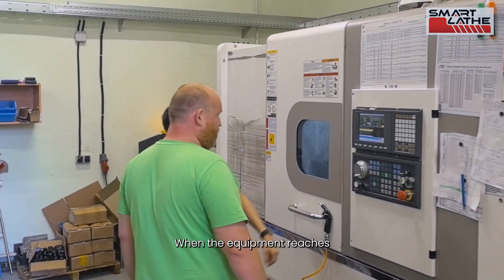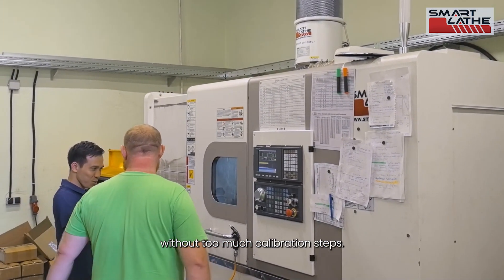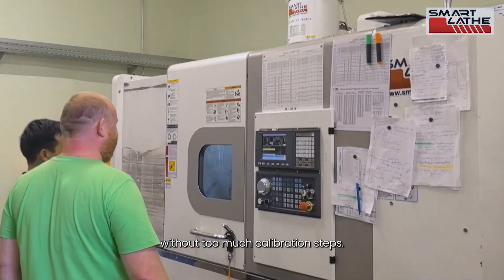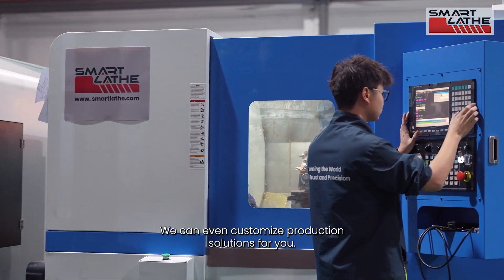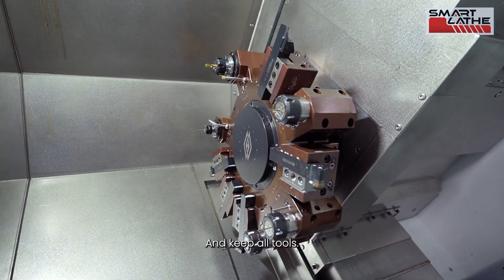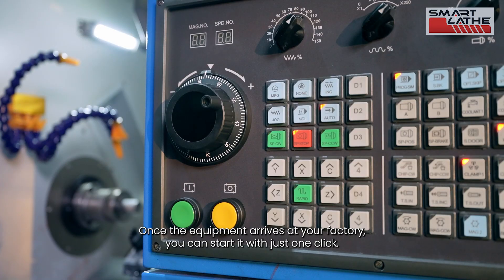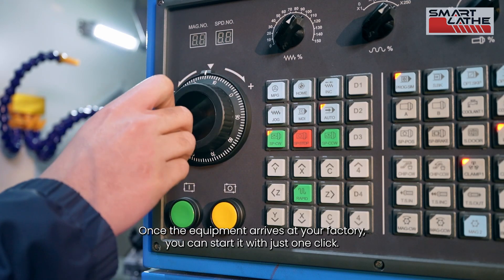When the equipment reaches your hands, everything should be simple and direct, without too many calibration steps. We can even customize production solutions for you, complete sample machining before shipment, and keep all tools. Once the equipment arrives at your factory, you can start it with just one click.